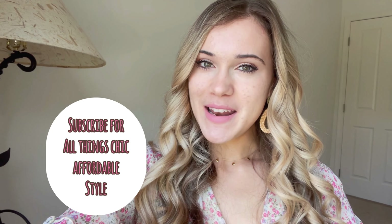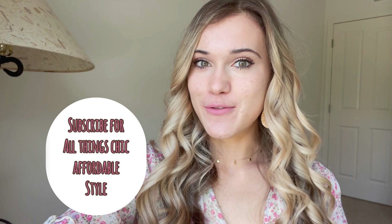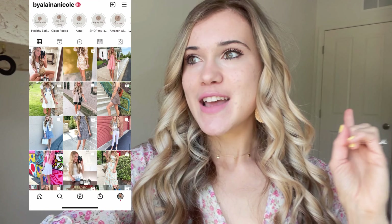If you're new here, hi, my name is Elena. We talk all things affordable fashion — I do lots of Walmart, Target, Amazon, and Old Navy is definitely a favorite too. So let's go ahead and head on into Old Navy.